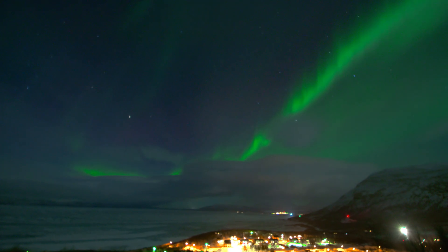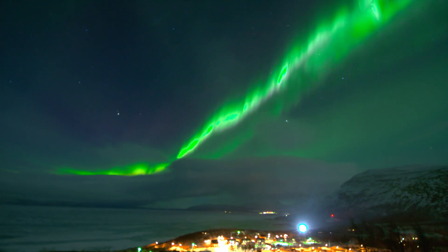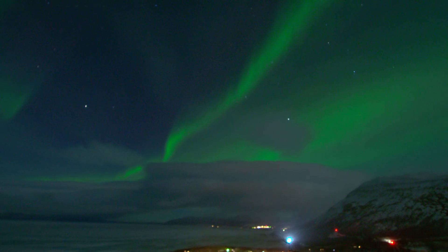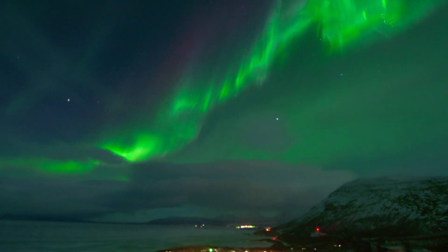However, it's more difficult to reach and there isn't much there besides a ski resort. The truth is that you're booking months in advance and the weather in Norway is unpredictable. It's a gamble wherever you go. Tromsø just makes the gamble more worthwhile.